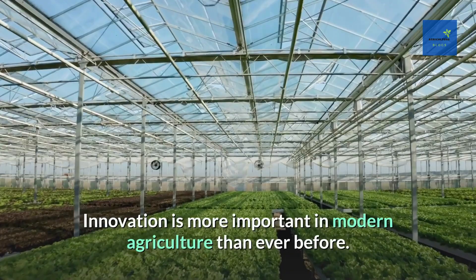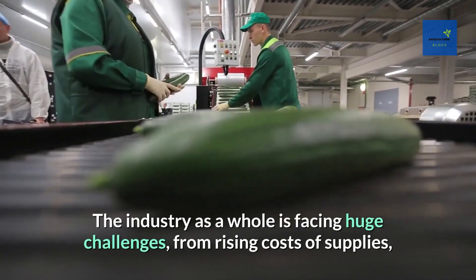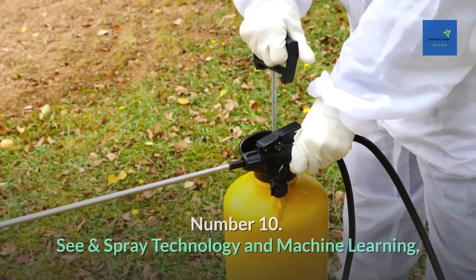Innovation is more important in modern agriculture than ever before. The industry as a whole is facing huge challenges, from rising costs of supplies, a shortage of labor, and changes in consumer preferences for transparency and sustainability.